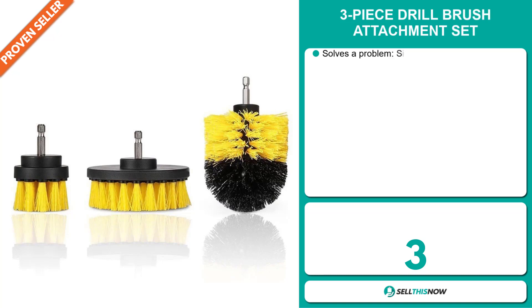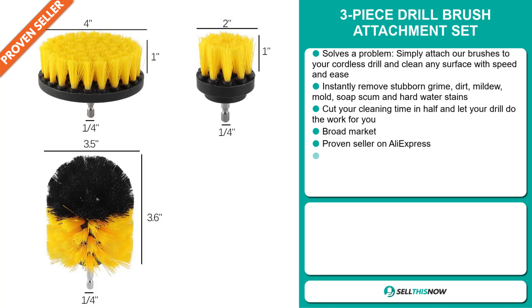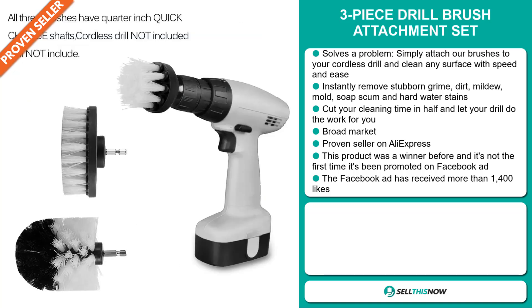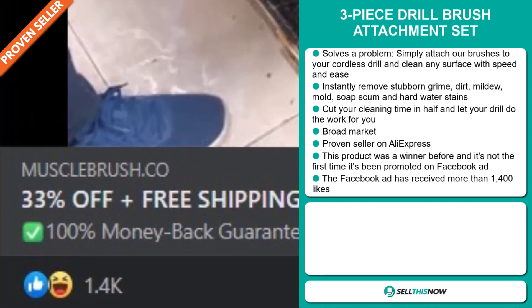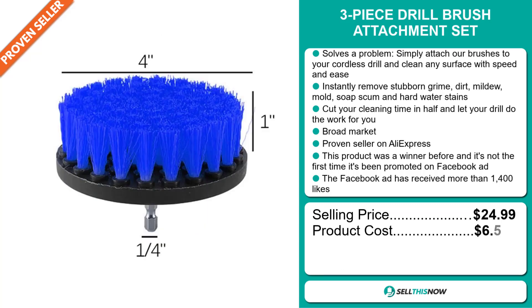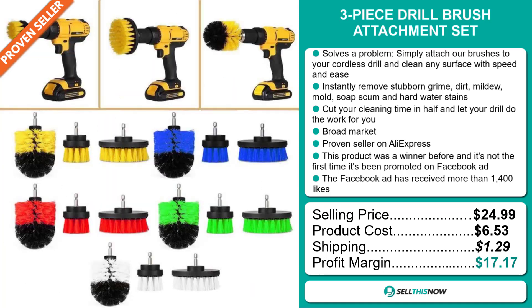Our next product is the 3-Piece Drill Brush Attachment Set — a problem solver. Simply attach the brushes to your cordless drill and clean any surface with speed and ease. Instantly remove stubborn grease, dirt, mildew, mould, soap scum and hard water stains. Cut your cleaning time in half and let your drill do the work for you. We also think this item has a broad market base and it's a proven seller on AliExpress. This product was a winner before and it's not the first time it's been promoted on Facebook. The Facebook ad has received more than 1,400 likes. The selling price is just under $25, product cost is $6.53, shipping is $1.29 — a very good profit margin of $17.17. Sell this now!